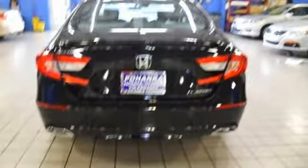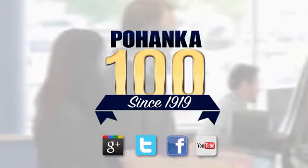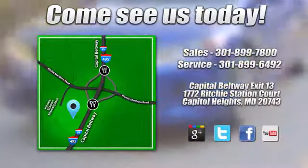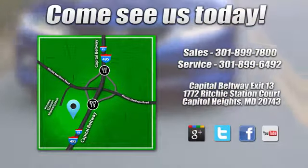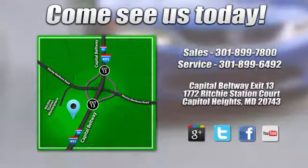Every Honda is designed with a driver in mind. See it for yourself when you take it for a test drive. Visit Bohenka Honda, King of the Beltway, today. We're conveniently located on the Capitol Beltway at Exit 13, 1772 Ritchie Station Court in Capitol Heights, Maryland.